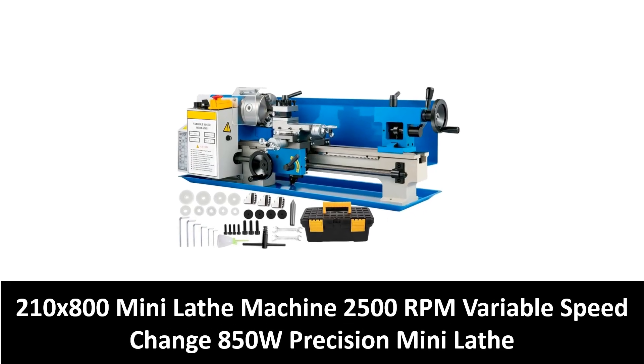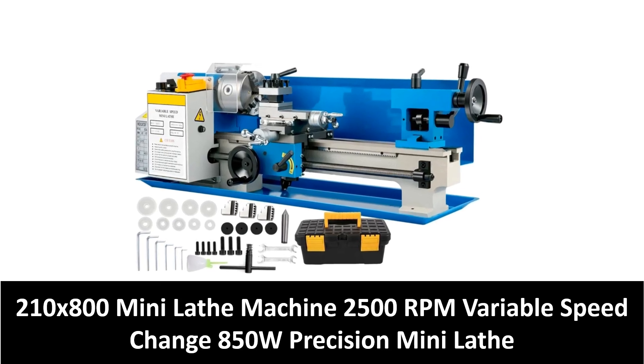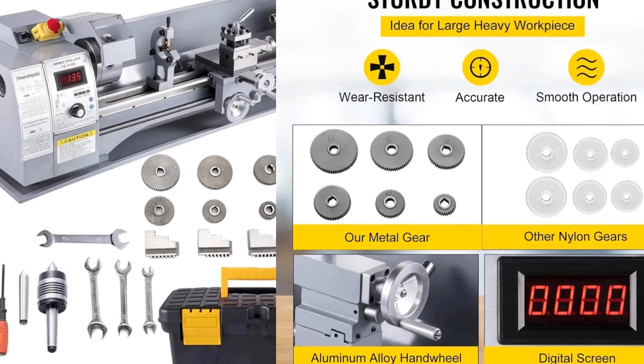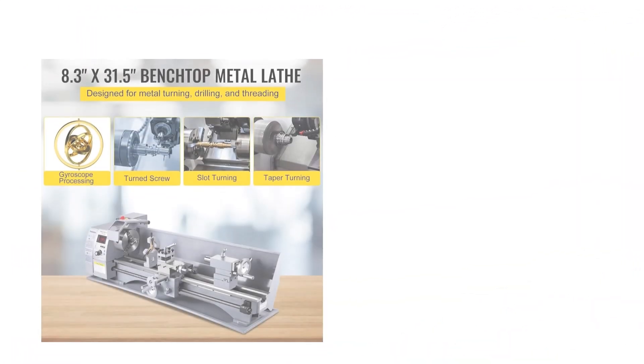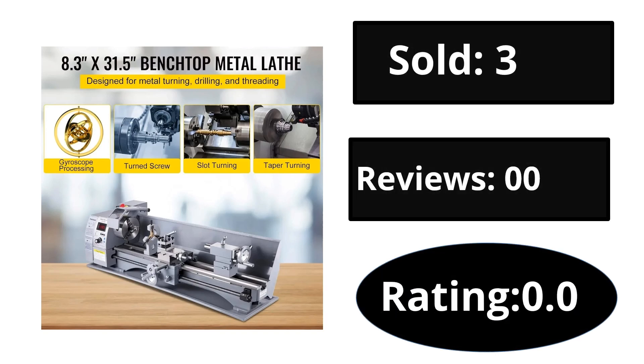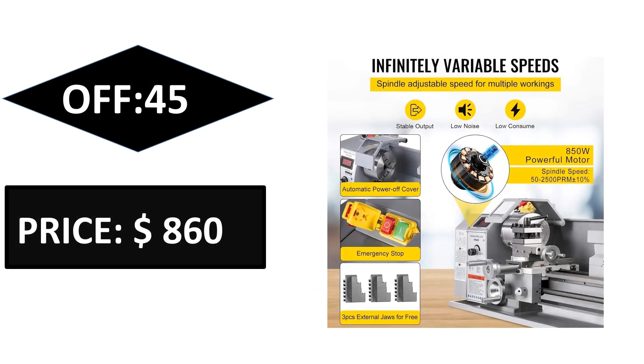At number four. Sold, reviews, rating. Extra percent off, price. If you want more information about this product, please check the description box link below.